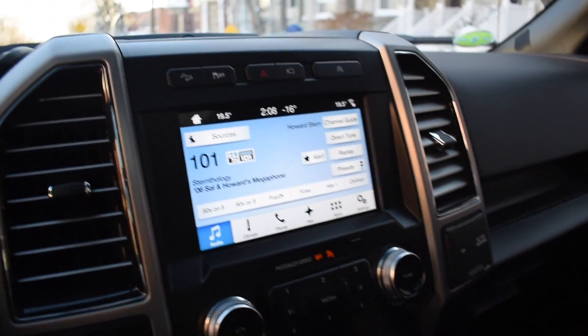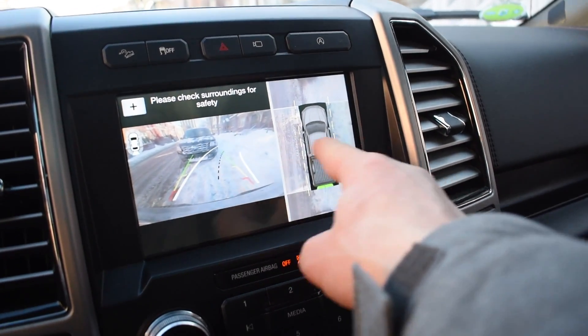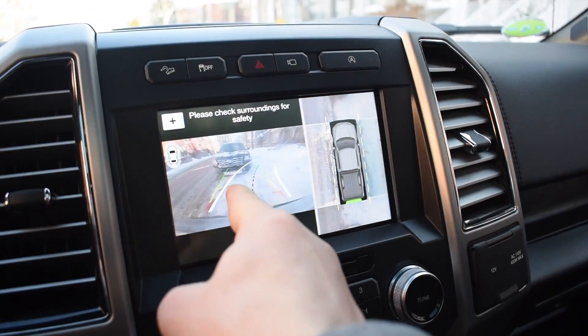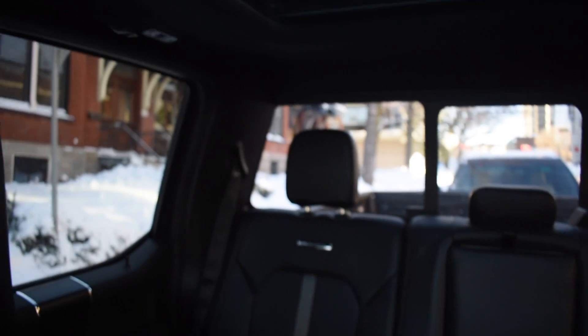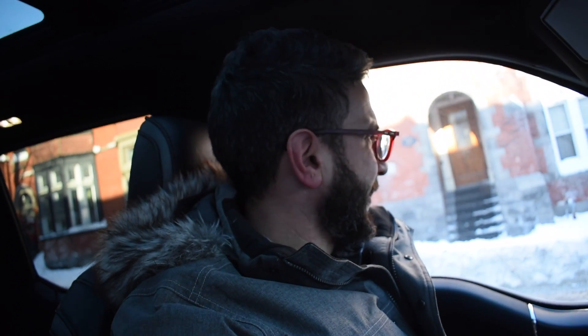Oh yeah, because I'm driving a pickup truck — now I love Metallica too. The sun is so bright. We just parked. Look at the camera on this thing — it gives you an aerial view of the car. The back camera gives you an amazing view. I can basically see through this car.